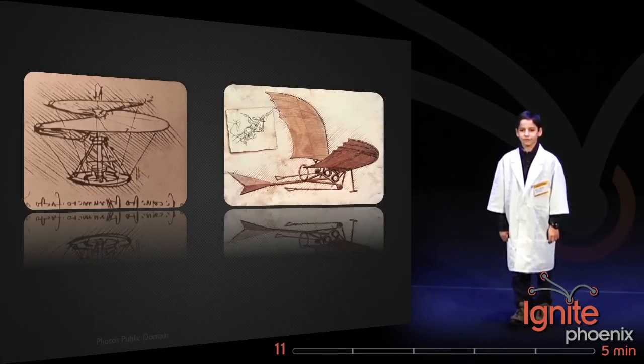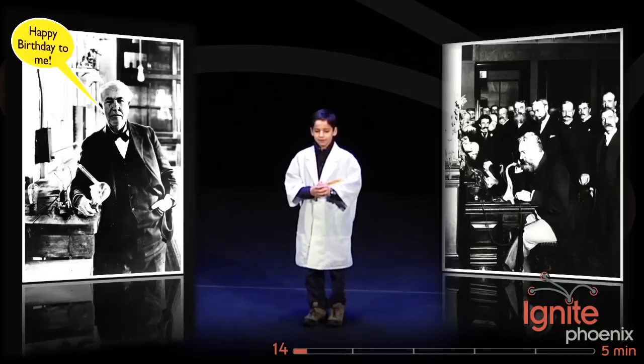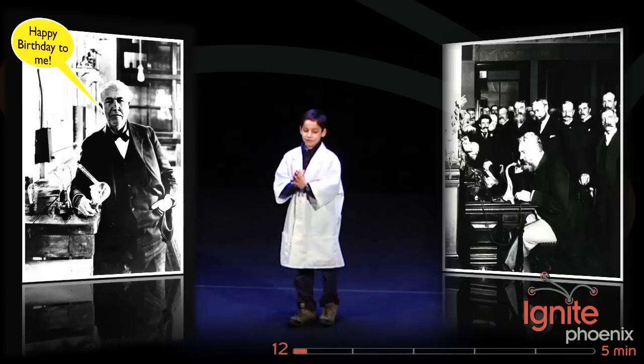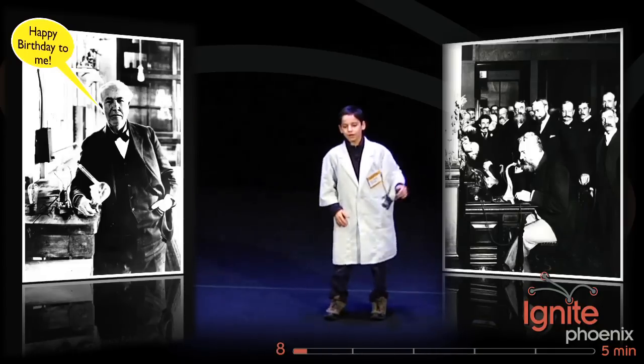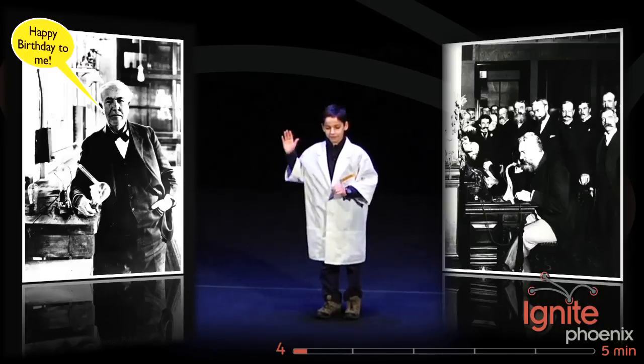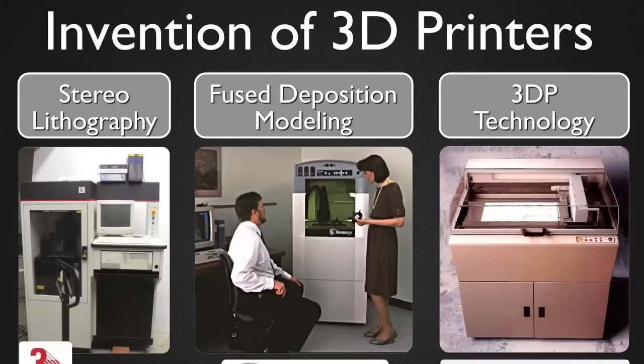Leonardo da Vinci was a prolific inventor, but one of the challenges he faced was going from a pencil sketch to a working prototype — and that's why you never saw a helicopter in the 15th century. Technology advancements of the 19th century allowed Edison and Bell to bring their ideas to life. On Edison's birthday, I'm here to tell you why I love my 3D printer.